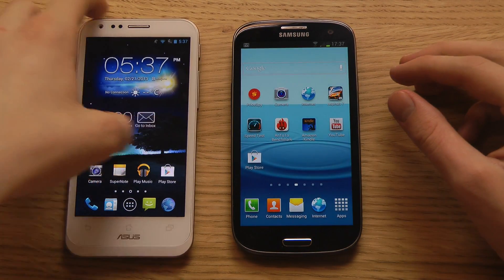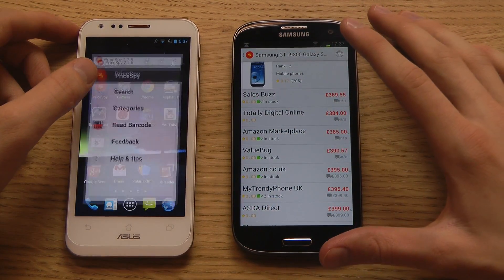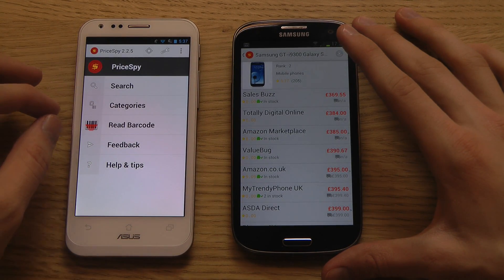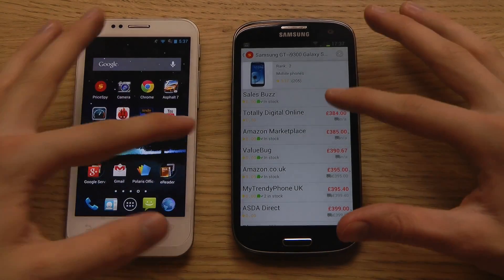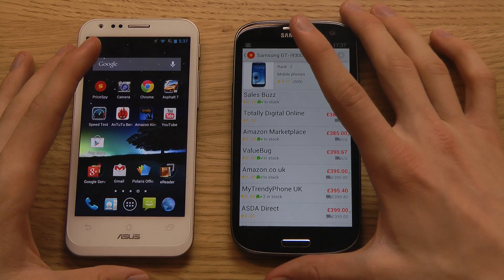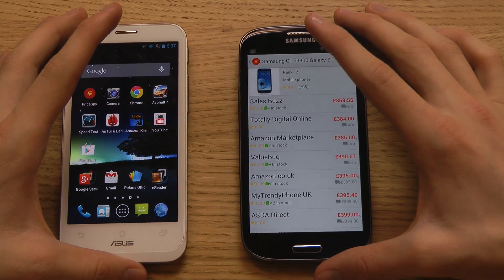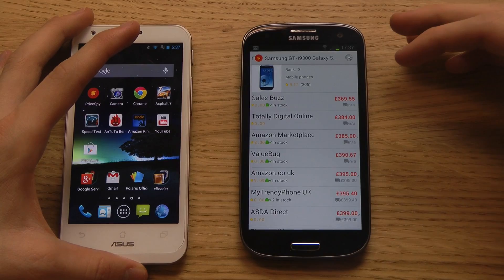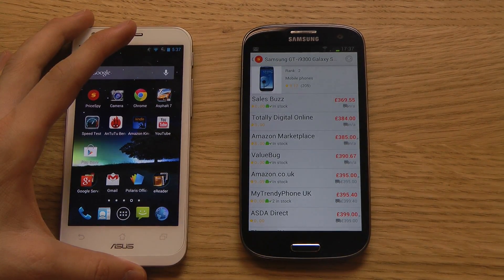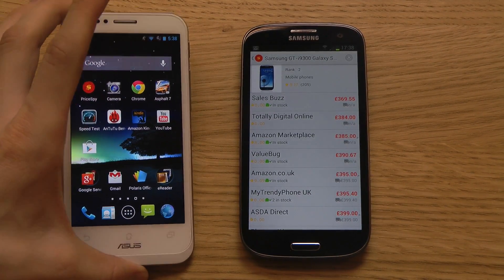Let's jump into some testing. In terms of pricing, I can find the Galaxy S3 but not the PadFone 2 in the Price Buy app. It comes down to where you live and what variant you want. If 4G isn't important to you, you can get the Galaxy S3 for around 400 pounds, or up to 500 pounds for the 4G variant — about the same as a 32GB PadFone 2.